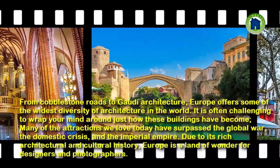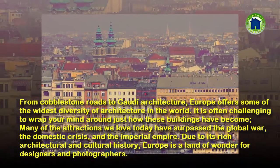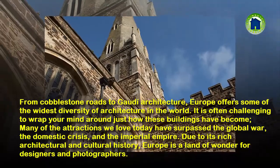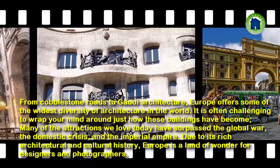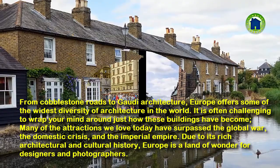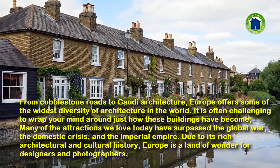From cobblestone roads to grand architecture, Europe offers some of the widest diversity of architecture in the world. It is often challenging to wrap your mind around just how these buildings have become. Many of the attractions we love today have surpassed the global war, the domestic crisis, and the imperial empire. Due to its rich architectural and cultural history, Europe is a land of wonder for designers and photographers.